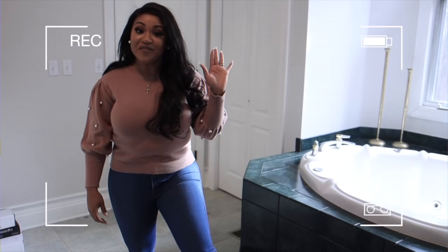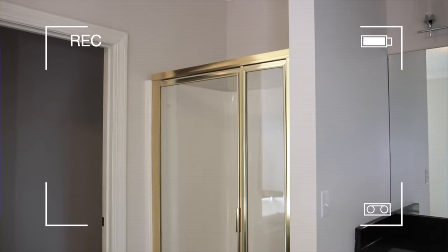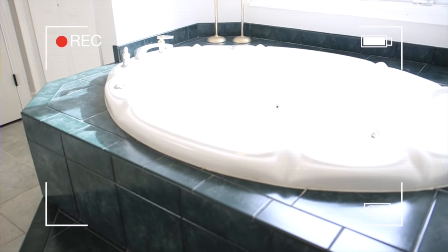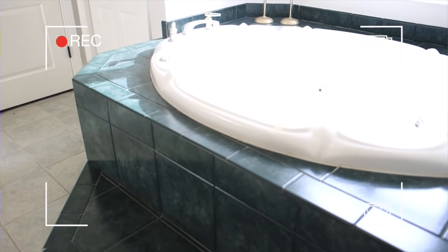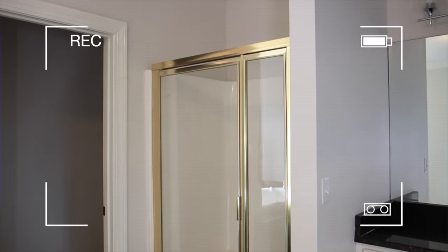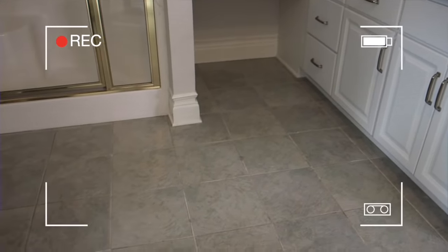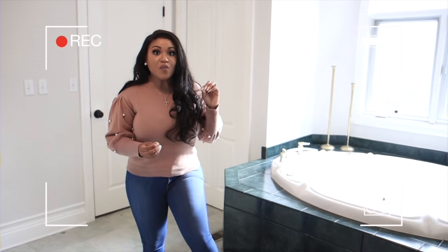As you guys can tell, the before has all of its 90s vibes — we have a gold frame shower and this big 90s-inspired jetted tub. We're going to get rid of all of it, do a standalone tub, take all of this tile out, do an updated shower with glass, and do updated tile on the floor. We have a lot of changes to make in here, so pretty much we're going to completely redo it.